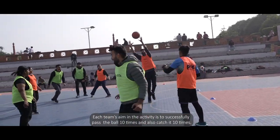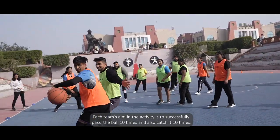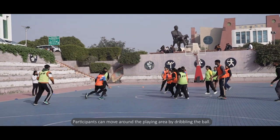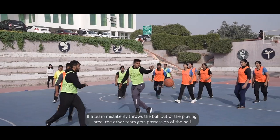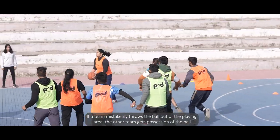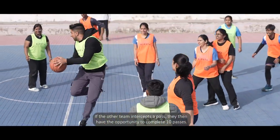Each team's aim is to successfully pass the ball 10 times and also catch it 10 times. Participants can move around the playing area by dribbling the ball. If a team mistakenly throws the ball out of the playing area, the other team gets possession of the ball.